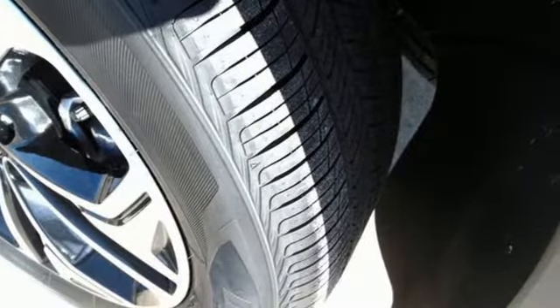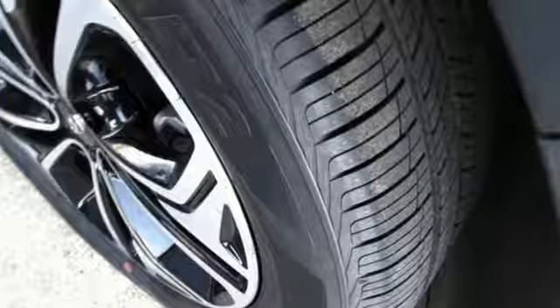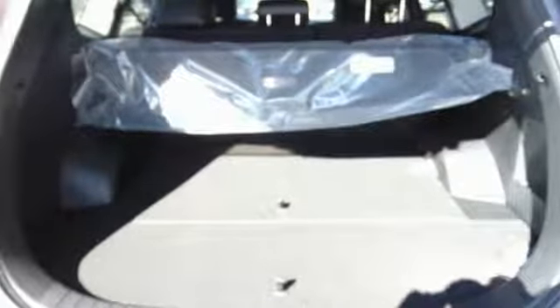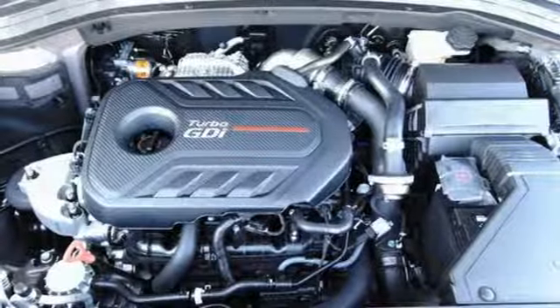Get ready for an impressive combination of features: integrated navigation system with voice activation, power heated mirrors, heated and ventilated leather bucket seats, rear parking sensors, doors and push button start proximity key, dual zone climate control, and engine auto stop-start feature.